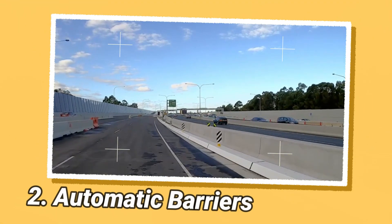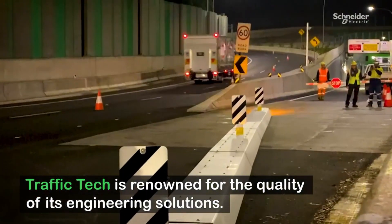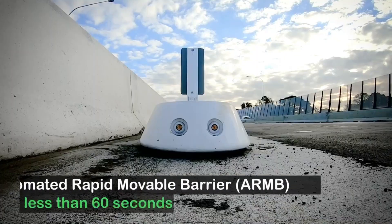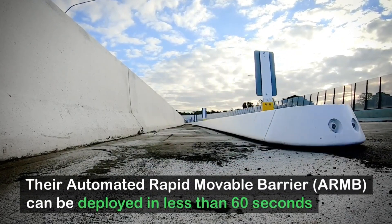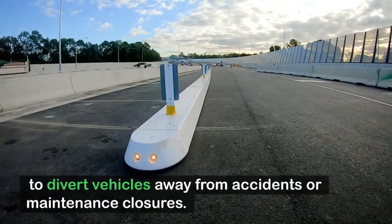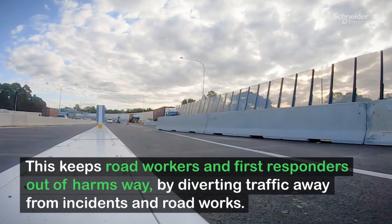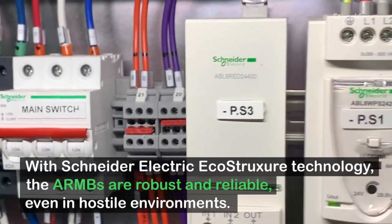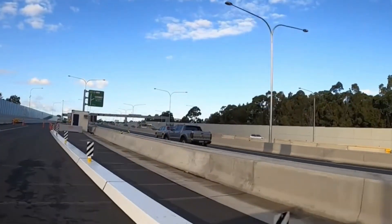Traffic Tech, in partnership with Schneider Electric, has introduced a cutting-edge solution called Automatic Barriers with EcoStruxure, aimed at enhancing road safety. These innovative barriers incorporate advanced technology and intelligence systems to provide a safer and more efficient traffic management experience. They simplify the life of workers and help to reorganize traffic in case of an accident, ensuring the passage of emergency vehicles.